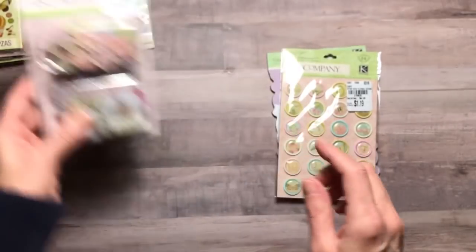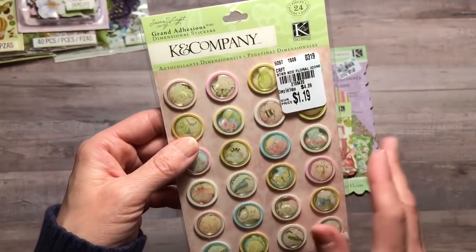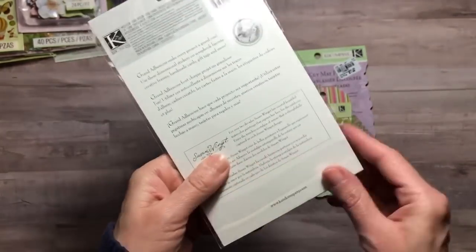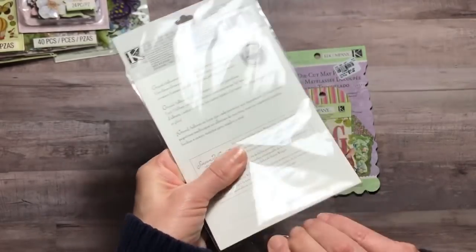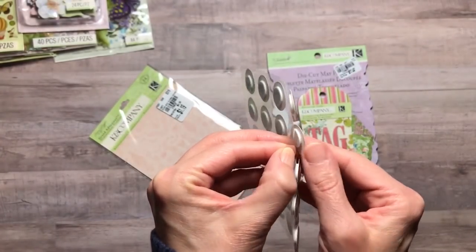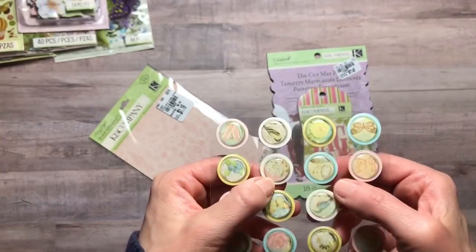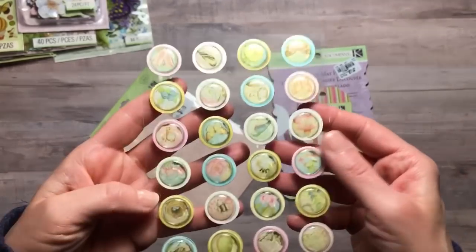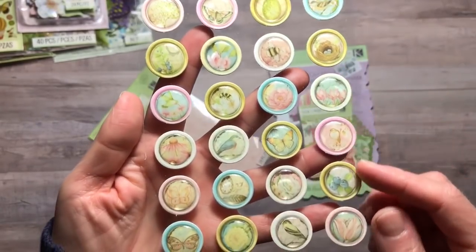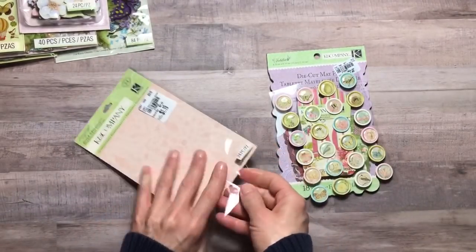This K&C Company dimensional stickers pack — I just love these. I love that they pop up on foam adhesive. For $1.19, these are an excellent price. Here's the foam adhesive underneath making them dimensional, and they also have glossy accents on them. Great designs — there's butterflies, bees, fruit, birds, and birds' nests. Really cute. 24 pieces in that one for $1.19.